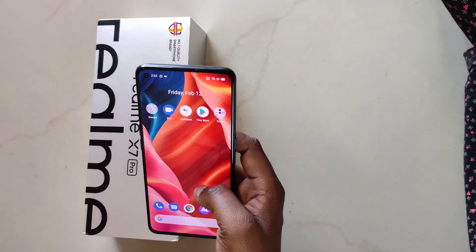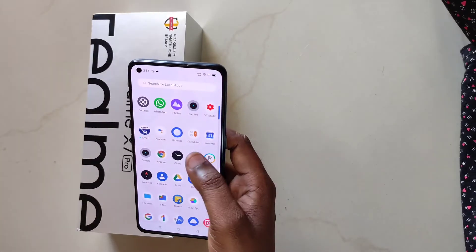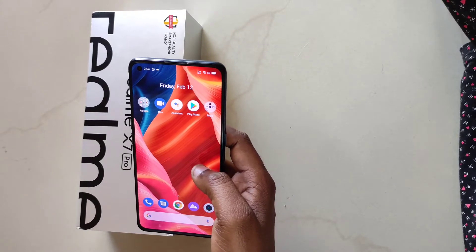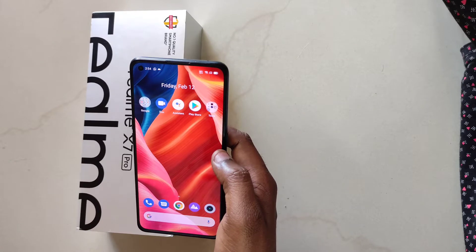Hi friends, this is the Realme X7 Pro 5G mobile. I purchased this almost 3 days back on Flipkart in the around ₹30,000 price segment. After applying the credit card and debit card discount of ₹1,500, I finally purchased it for ₹28,500.